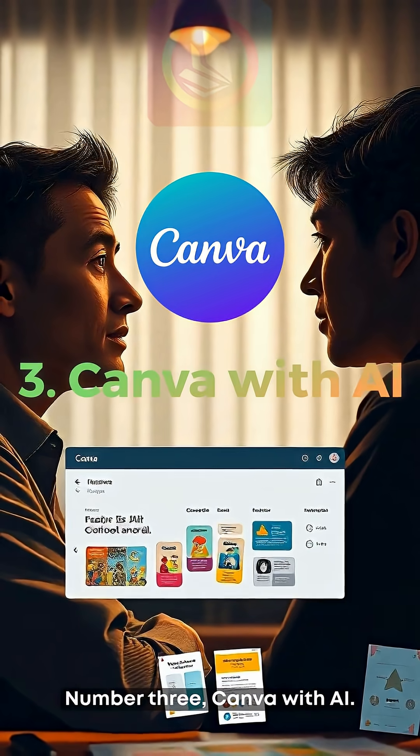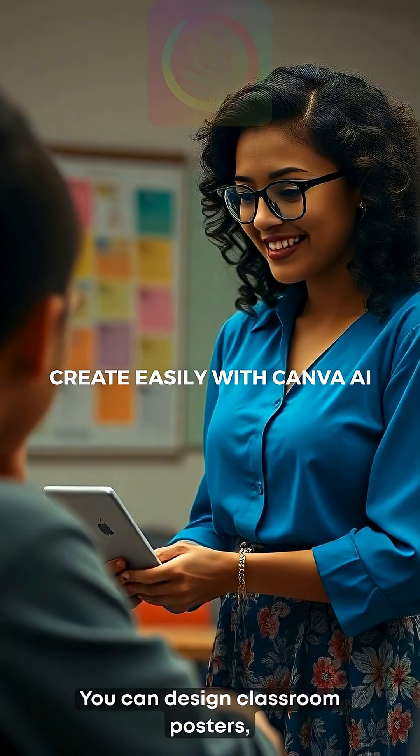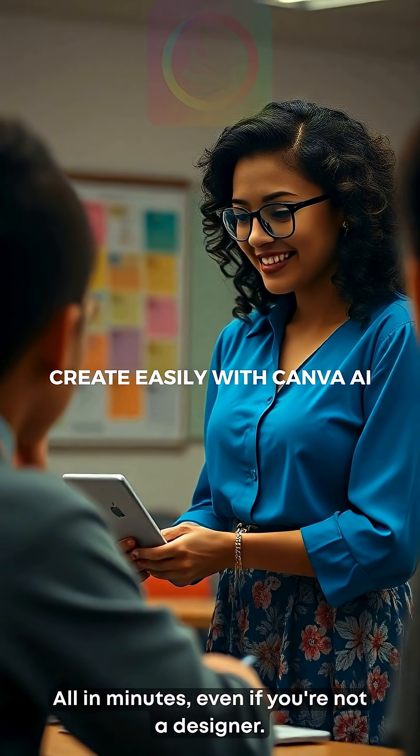Number three: Canva with AI. Yes, Canva now has AI. You can design classroom posters, flashcards, and even presentations — all in minutes, even if you're not a designer.